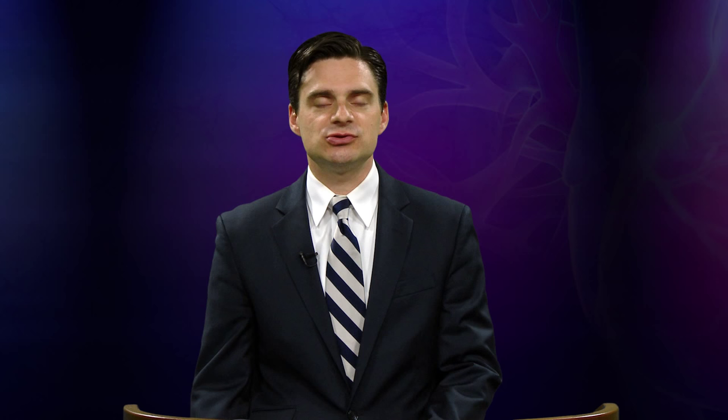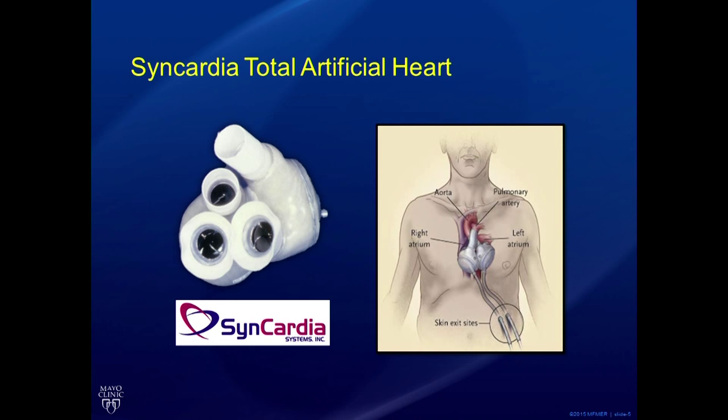Before going into which device is used for which indication, I'd like to briefly overview each individual device. The SynCardia Total Artificial Heart — SynCardia being the company that makes it — is a device that can replace the entire human heart. We take the patient to the operating room, remove the heart, and replace it with this device. This is a first-generation pulsatile device that has been around since the 1980s.